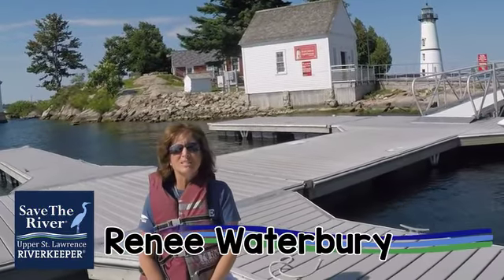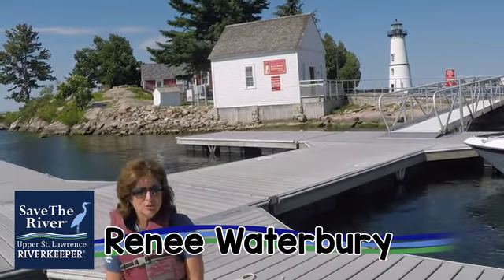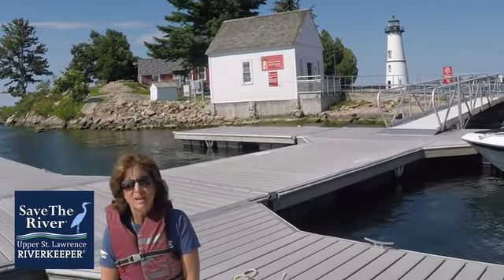Hi, I'm Renee, I'm a volunteer for Save the River. Save the River is an organization that was established to preserve, protect and restore the St. Lawrence River through advocacy, education and research.